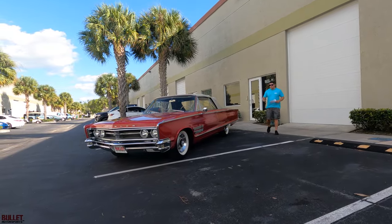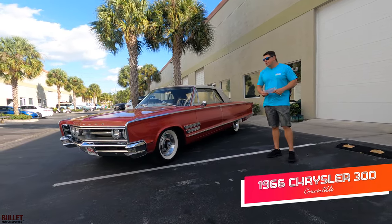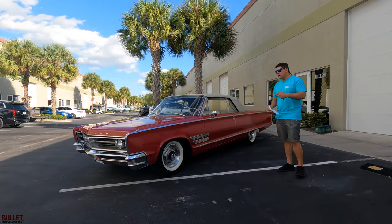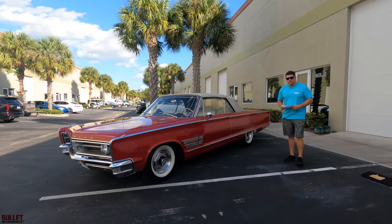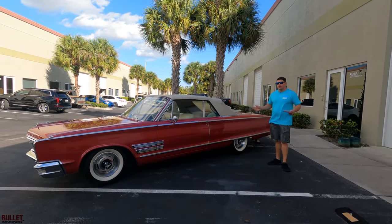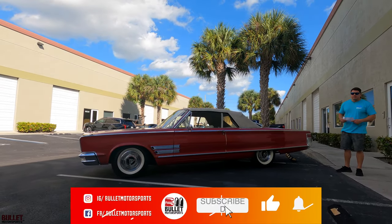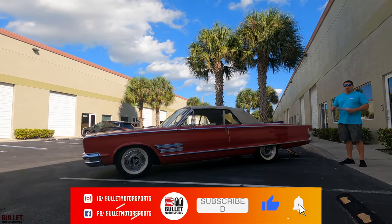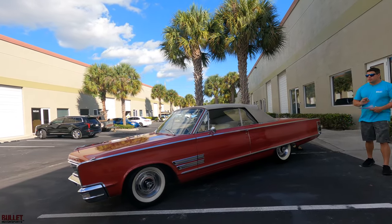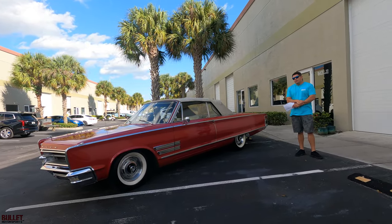Hey guys, it's Jonathan from Bullitt Motorsports. Right next to me we have a 1966 Chrysler 300 convertible. Really nice ride, tons of documentation, original window sticker. We're going to go into full details on this one, put the top down, put all the windows down, and take it for a spin. If you want to see underside shots go to our website, click on the link below. You'll see everything there along with all the documentation. We're going to be listing this on Bring a Trailer — that's an auction format site — so if you don't see a price, please read the description. Essentially zero dollars means going to auction. Good luck with bidding.